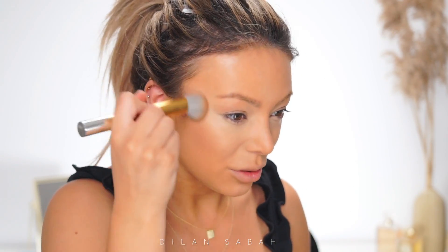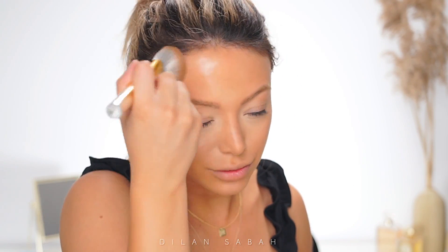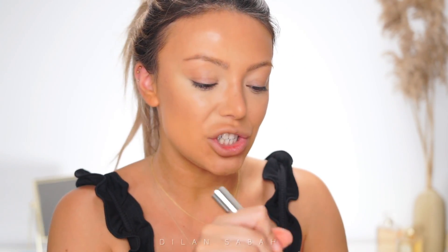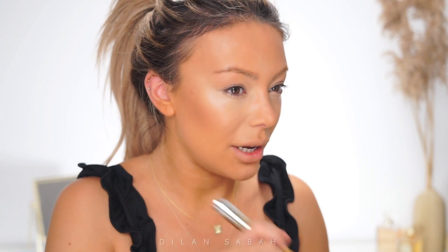I'm roughly going to bronze up my whole face — not really contour, but more like make it really sun-kissed, just over the cheeks and forehead. After that I'm taking my bronzer from Jouer Cosmetics in the shade Dark, still using the same brush, and I'm going to define my contour a little bit, as well as contouring the forehead.